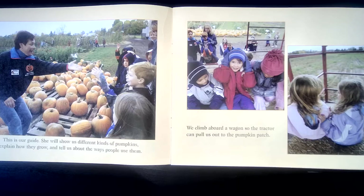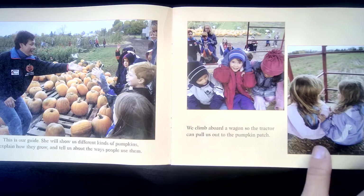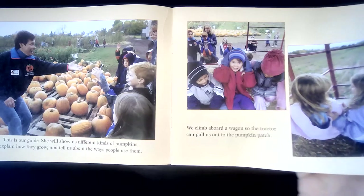This is our guide. She will show us different kinds of pumpkins, explain how they grow, and tell us about the ways people use them. We climb aboard a wagon so the tractor can pull us out to the pumpkin patch.